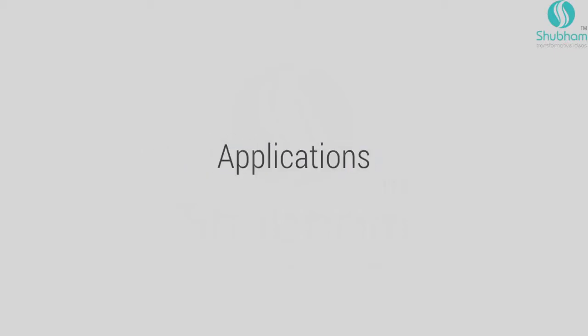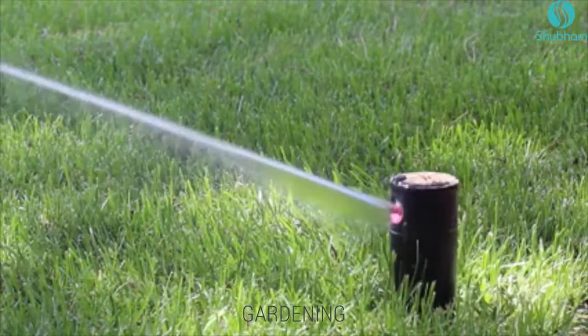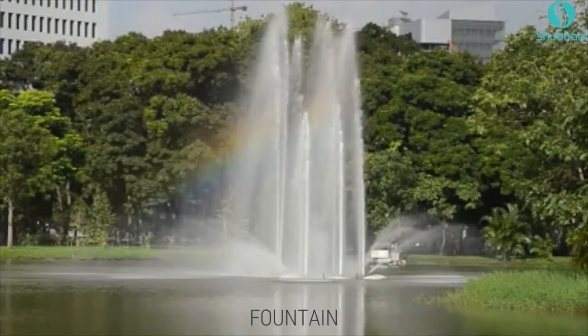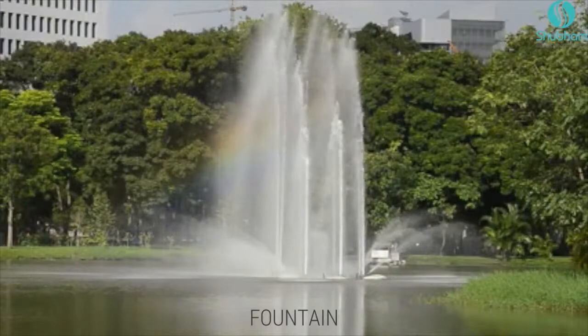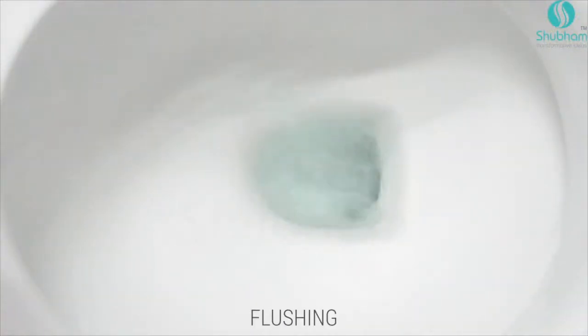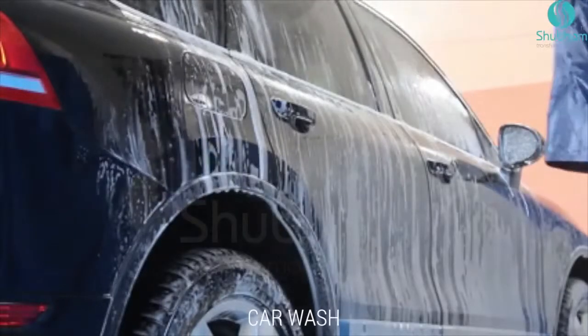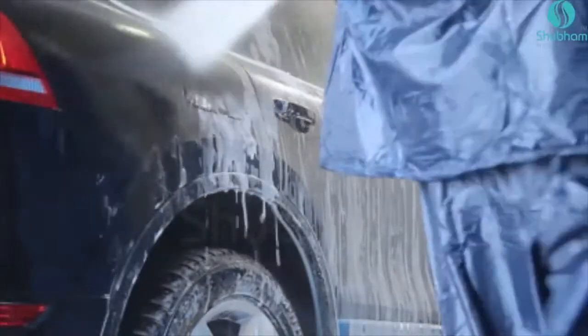The treated water can be used for applications like gardening, fountains, toilet flushing, car wash, and many other non-potable water applications.